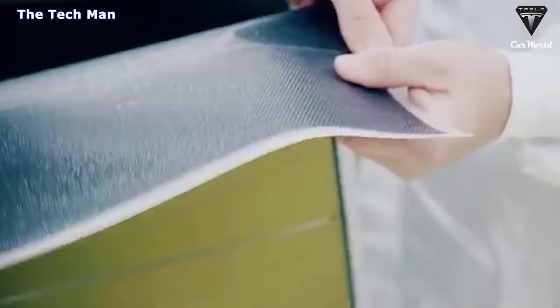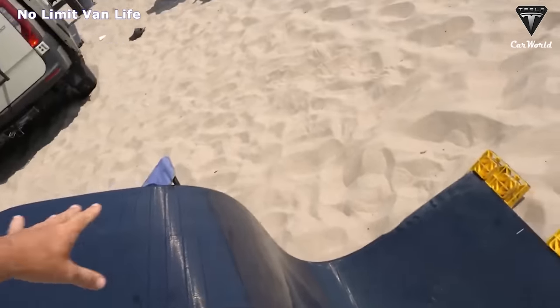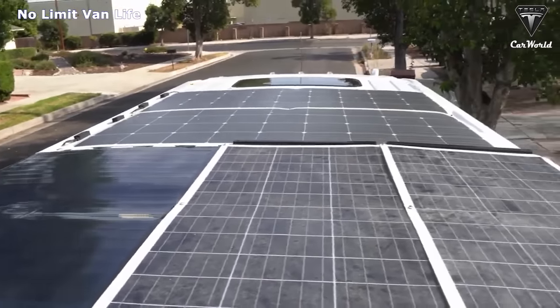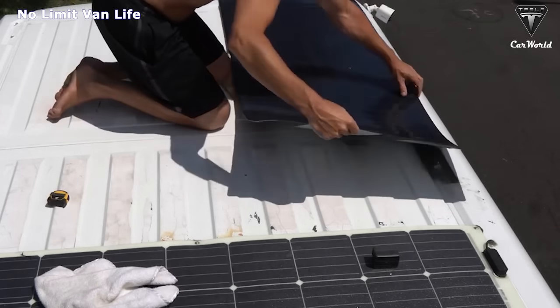Booge RV recently released its new CIGS thin film solar panel, gaining praise from users and experts. This flexible solar cell is a thin film photovoltaic device created with CIGS and cadmium sulfide for the absorber layer. It generates power by absorbing photons from incoming sunlight, producing electrons that travel from the N side to the P side of the junction in the absorber layer. Unlike silicon-based solar cells, these thin film cells are more stable, flexible, durable, and easier to install.